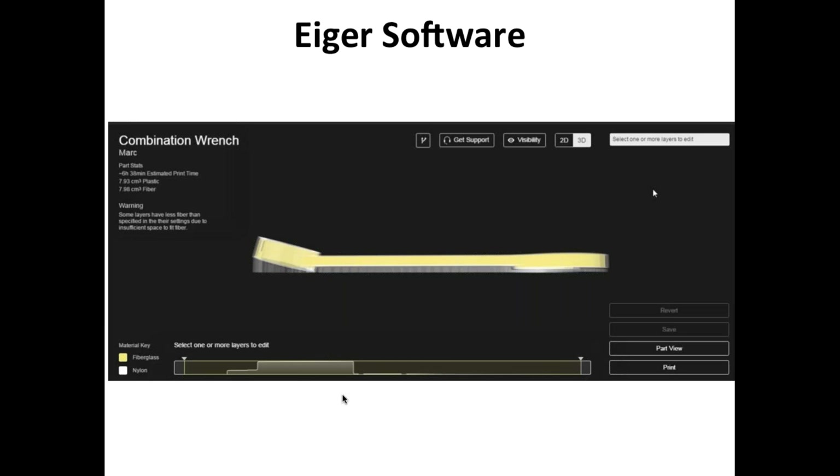Here you have a screenshot from Eiger software. In the top left corner it says 6 hours 38 minutes build time for this part. You also see material consumption: 7.93 cubic centimeters for plastic — nylon or Onyx — and 7.98 cubic centimeters for fiber. In this case we're using Kevlar, which has a yellow color. Kevlar fiber is used for applications where you need flexibility or high impact resistance.